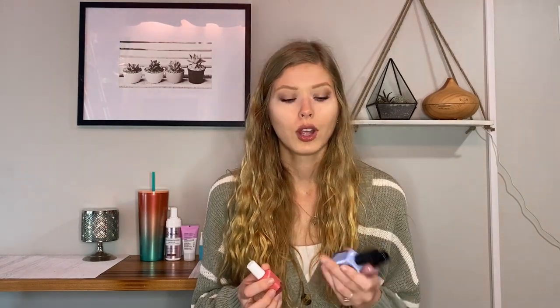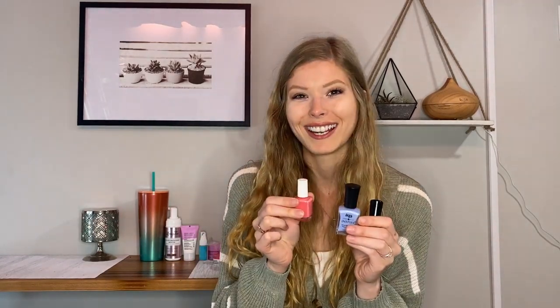This Zoya shade is really nice for fall or summer — it can be worn pretty much any time of year. What I really love about all these nail polishes is that they're toxic free, with a nine-free formula, so they don't have harsh chemicals. If you care about your nails and your health, definitely try these products.